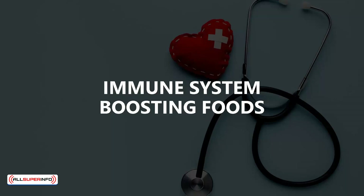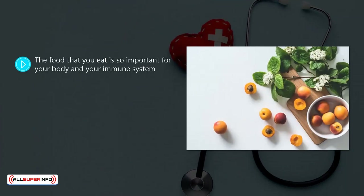Immune system boosting foods. The food that you eat is so important for your body and your immune system. You derive most of the antioxidants and nutrients that your body needs from eating the right things. A good diet to boost your immune system and sustain it at high levels will always include the right fruits and vegetables, for example.